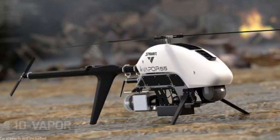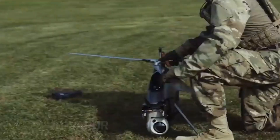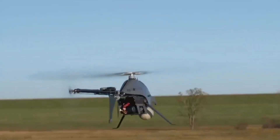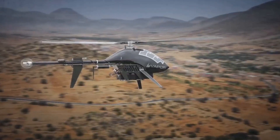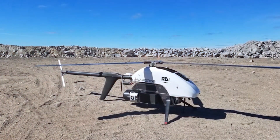Number 10: Vapor. The all-electric Vapor helicopter Unmanned Aircraft System is extremely versatile and can be custom-configured to support a variety of mission requirements. Featuring military-grade components, Vapor is powered by proprietary HeliSynth technology, delivering precision flight performance and exceptional endurance.